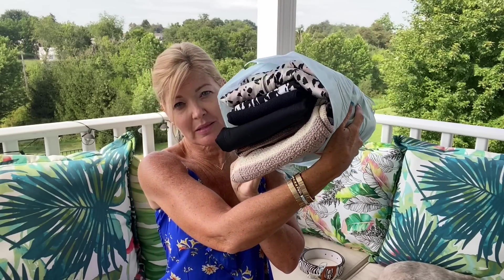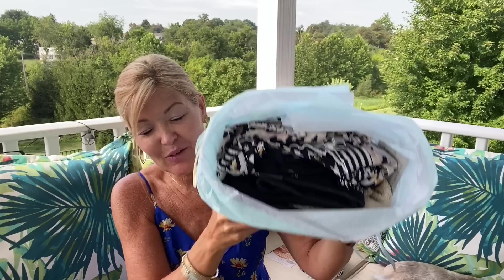This looks like a fall transition collection to me. I can't believe we're already thinking about fall transition — I'm not a fall girl, I'm a spring/summer girl. Fall means winter, and Pennsylvania winters are no fun. But let's not jump to conclusions — let's see what we've got!